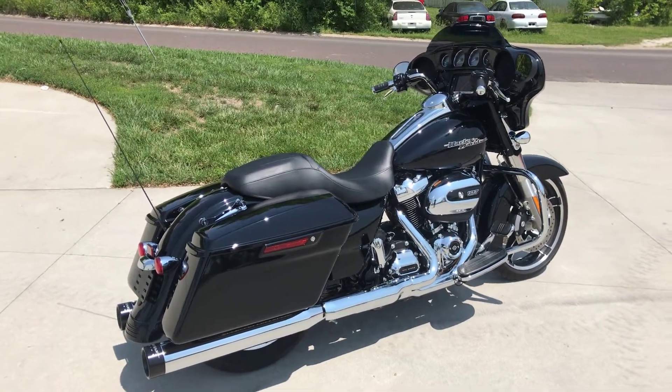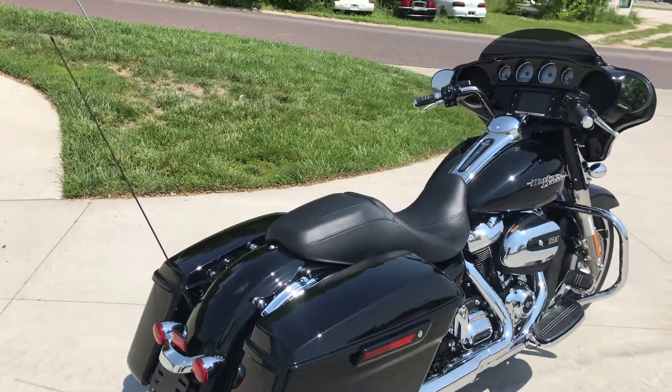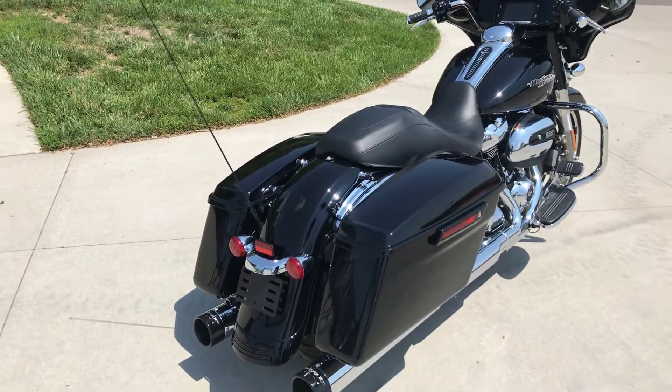We've got here a 2017 Street Glide Special in one of the most famous colors ever — vivid black.